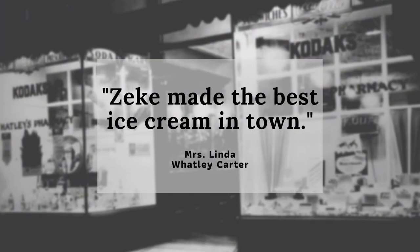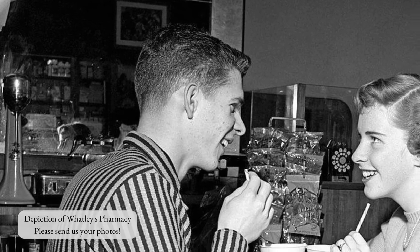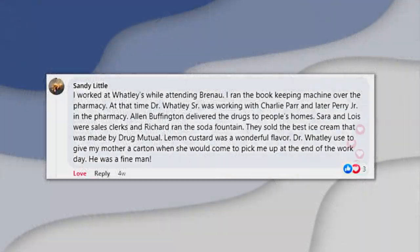Linda recalled that Zeke made the best ice cream in town. John Roberts remembered Watley's fondly — his mother and grandmother would take him to Watley's to get lemon Cokes. Sandra Collins Little, who worked as a bookkeeper at Watley's pharmacy while attending Renown University, said the lemon custard was wonderful, and when her mother came to pick her up after her shift, Dr. Watley would give their family a carton to take home.